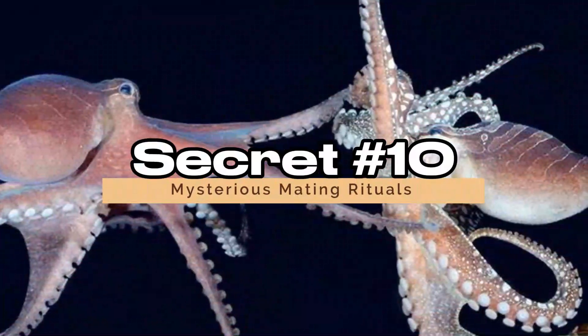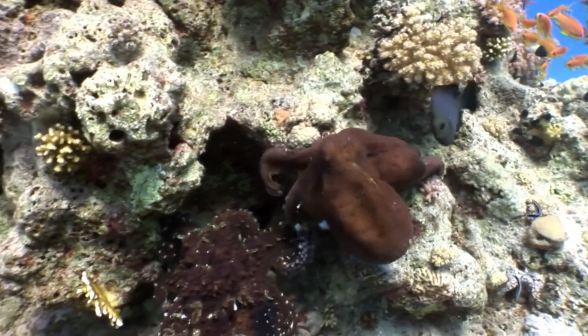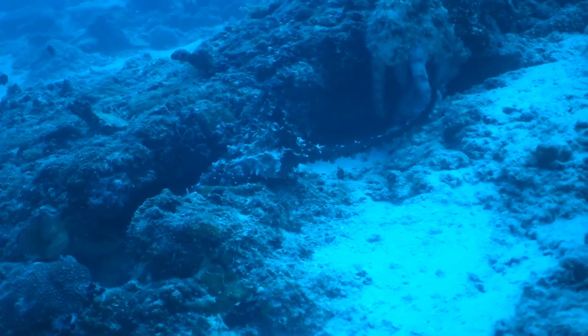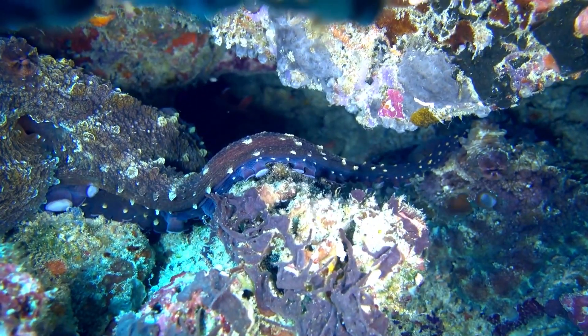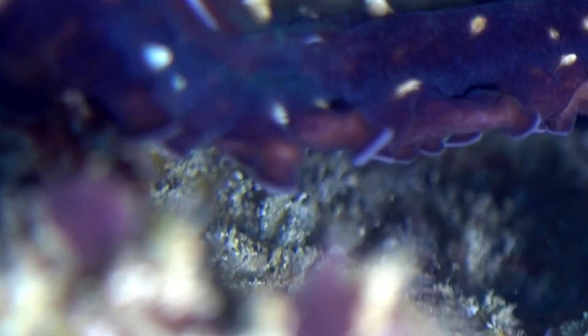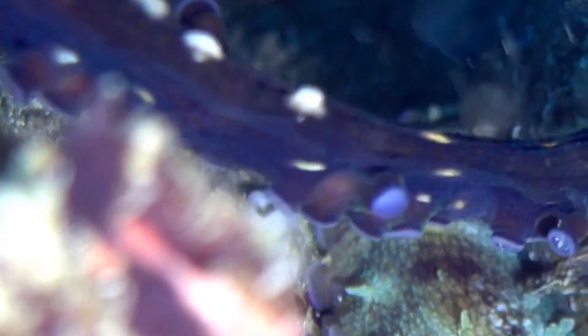Secret 10: Mysterious Mating Rituals. As we delve into the world of octopus mating rituals, picture an intricate dance of colors and movements beneath the waves. Each species has its own unique courtship rituals, from dazzling displays of color to complex choreography that seems straight out of a marine ballad.